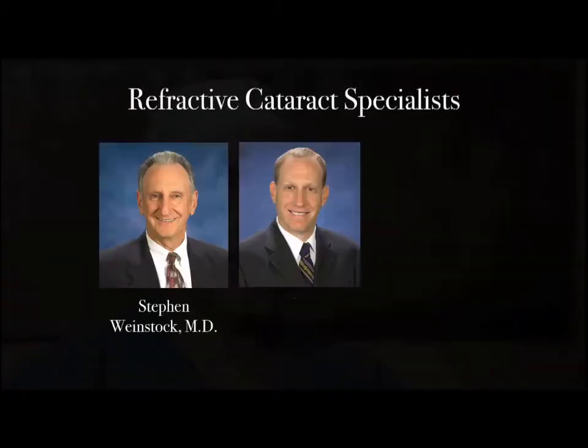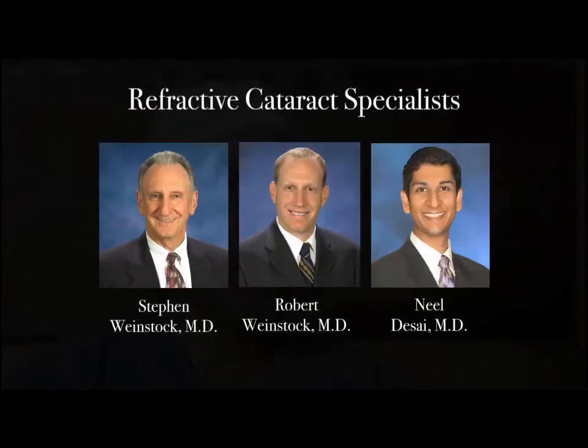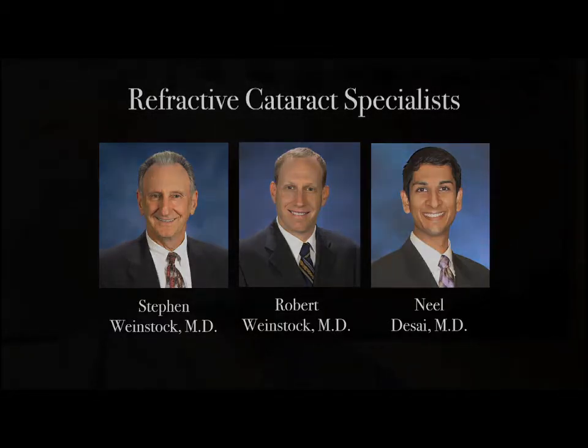My father, Dr. Steven Weinstock, founded the Eye Institute over 40 years ago with a vision of providing the best cataract outcomes and vision care possible. He, along with myself and Dr. Neil Desai, are constantly striving to raise the bar in the cataract experience we provide to our patients. Our practice is also made up of world-class surgeons delivering clinical excellence in every subspecialty of ophthalmology, with a focus on achieving superior results with friendly service.